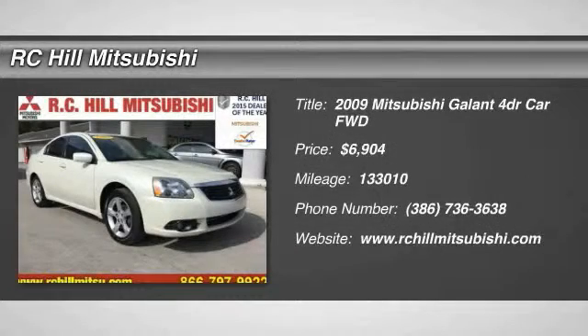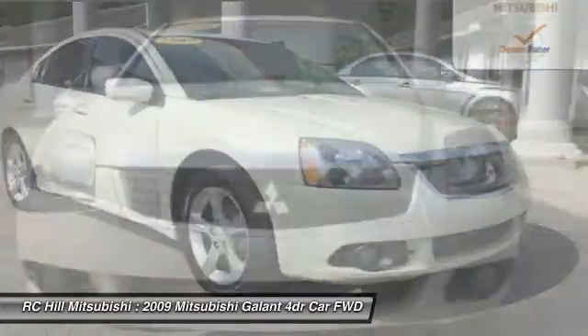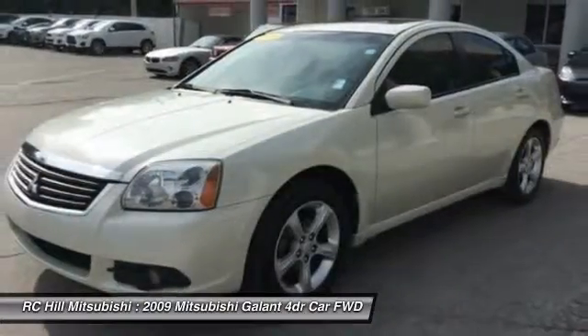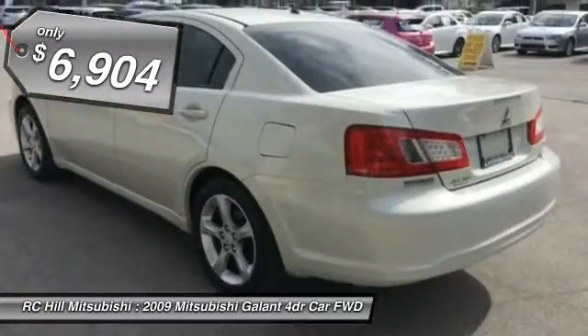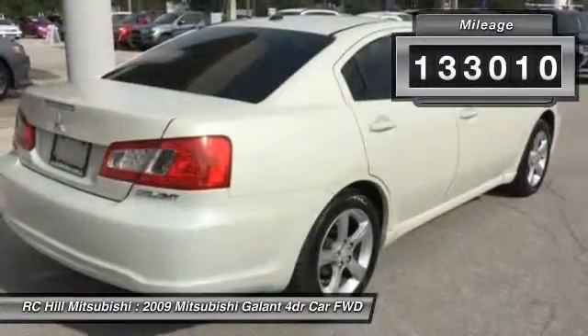The 2009 Galant offers comfort and quality at every level, boasting extra touches that don't cost any extra. It's not just the roomy interior that makes driving the Galant a pleasure — it is constructed to make your experience on the road accessible, and is priced below $10,000. This vehicle has less than 135,000 miles.